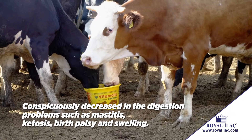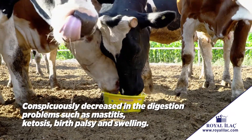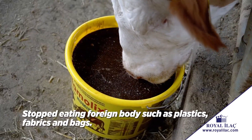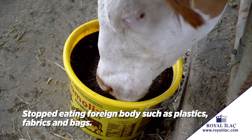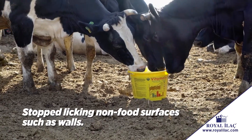Conspicuously decreased digestion problems such as mastitis, ketosis, birth palsy and swelling. Stopped eating foreign bodies such as plastics, fabrics and bags. Stopped licking non-food surfaces such as walls.